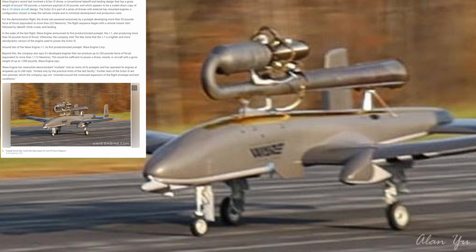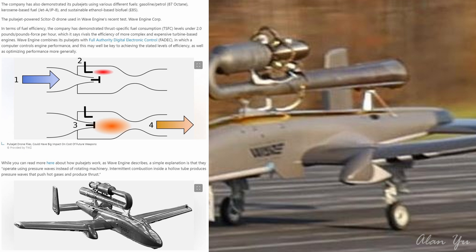The flight sequence began with a remote instant start, followed by takeoff, climb, cruise, and landing. In the wake of the test flight, Wave Engine announced its first productionized pulsejet, the J1, also producing more than 50 pounds-force of thrust. The company told The War Zone that the J1 is a lighter and more aerodynamic version of the engine used to power the Cedar D. In terms of fuel efficiency, the company has demonstrated thrust-specific fuel consumption levels under 2.0 pounds per pound-force hour, which it says rivals the efficiency of more complex and expensive turbine-based engines.